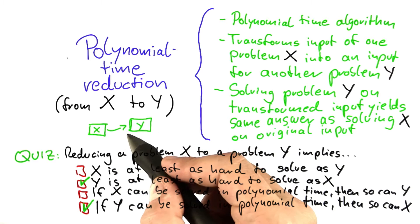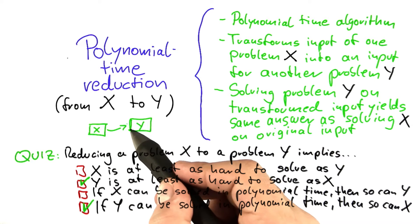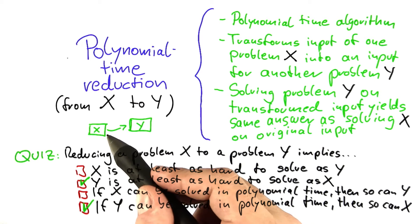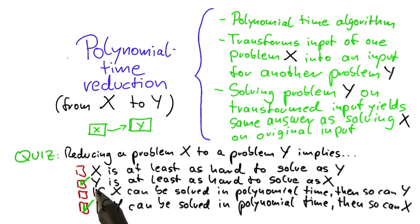If you manage to reduce a problem x to a problem y, then solving y must require at least as much effort or power as solving x. So that means y is at least as hard to solve as x — and not the other way around, as I just said.